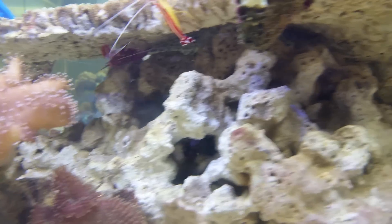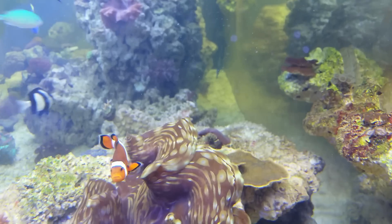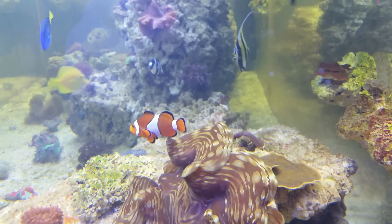I think that's olive shrimp. One more eyeshadow again back there.